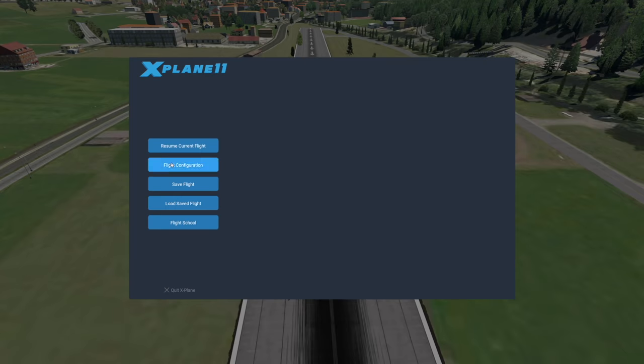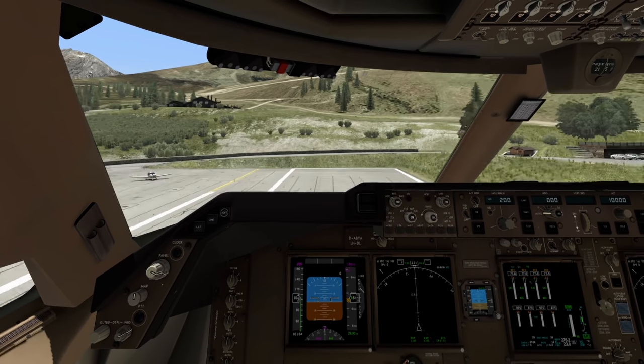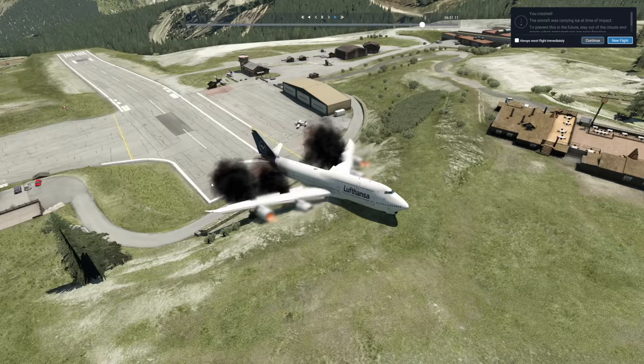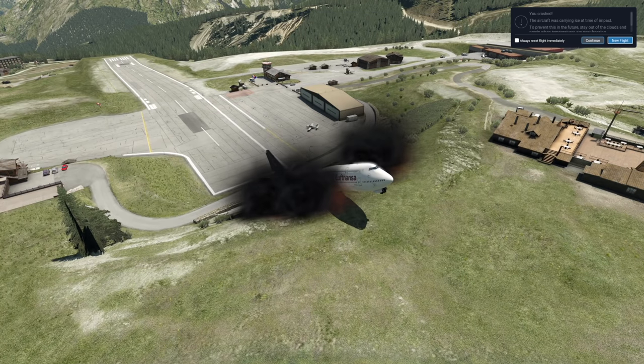Let's try Courchevel now. That was a crash this time around. Obviously this plane is half as long as the runway genuinely, so how is this supposed to work?